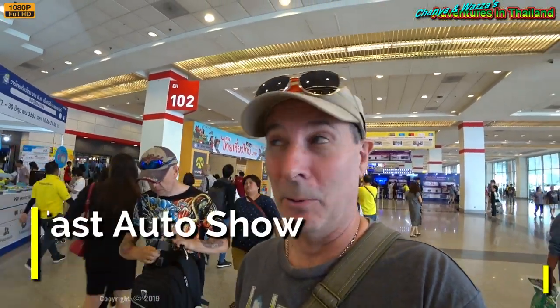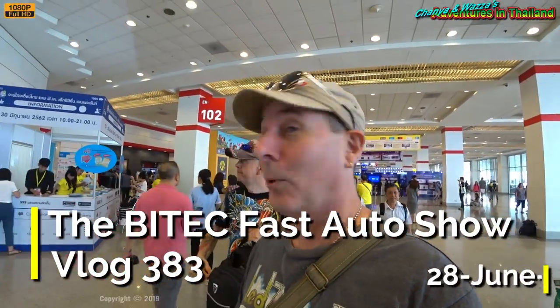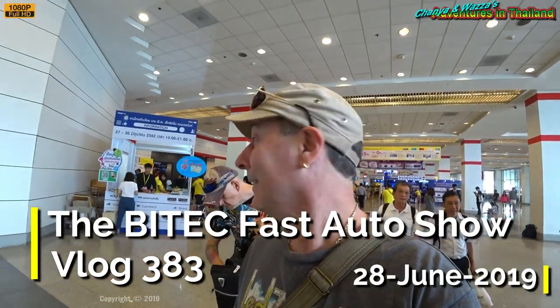Good afternoon, ladies and gentlemen. Here we are at the BITEC — Bangkok International Trade and Exhibition Centre — for their latest motor show this year. And of course, with me today we've got Ian along.